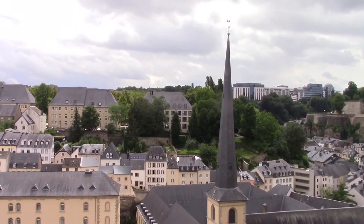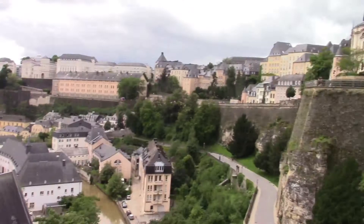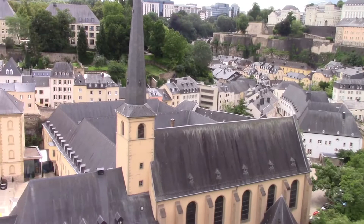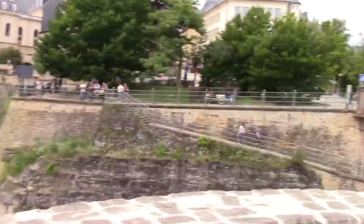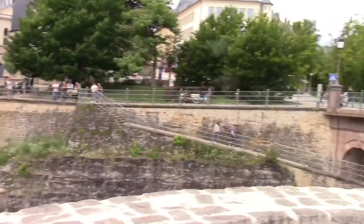In the year 963 they built a fortress here because it was ideally located between both sides of the valley — easily defensible — and also for its strategic location within Europe. Over here they built a drawbridge to let people in and out, but also to obviously keep people out if necessary.